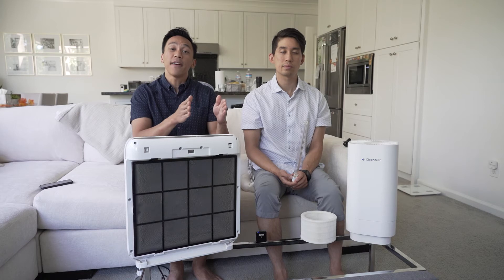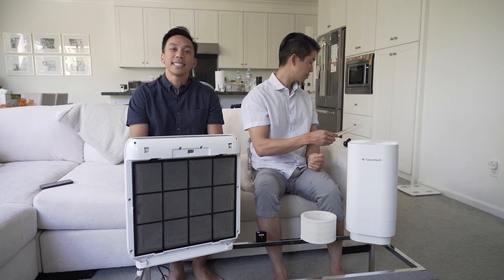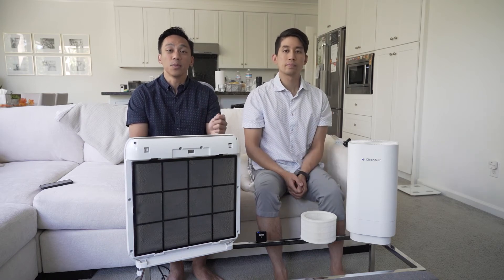Cleantech is third-party laboratory tested. What these laboratory tests do is create a table called the log kill rate. The longer that germs are exposed to the UV light, the more effective it is at killing the viruses.